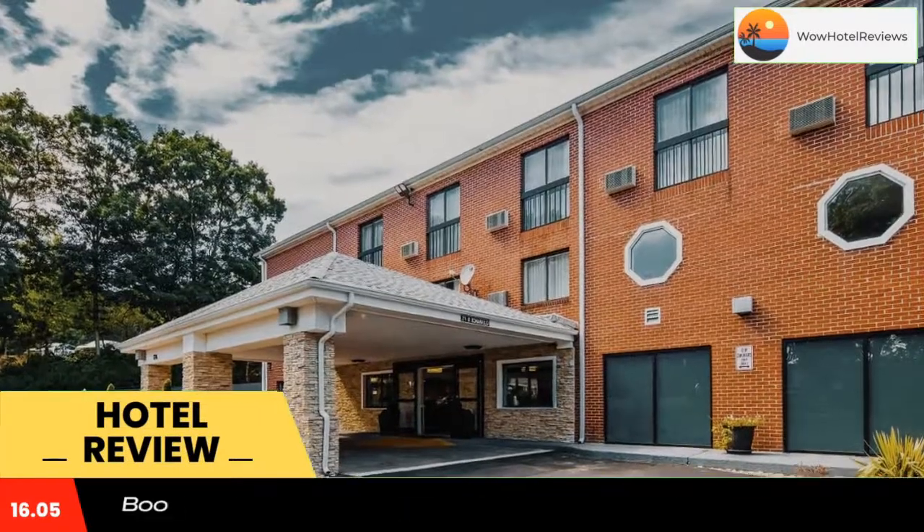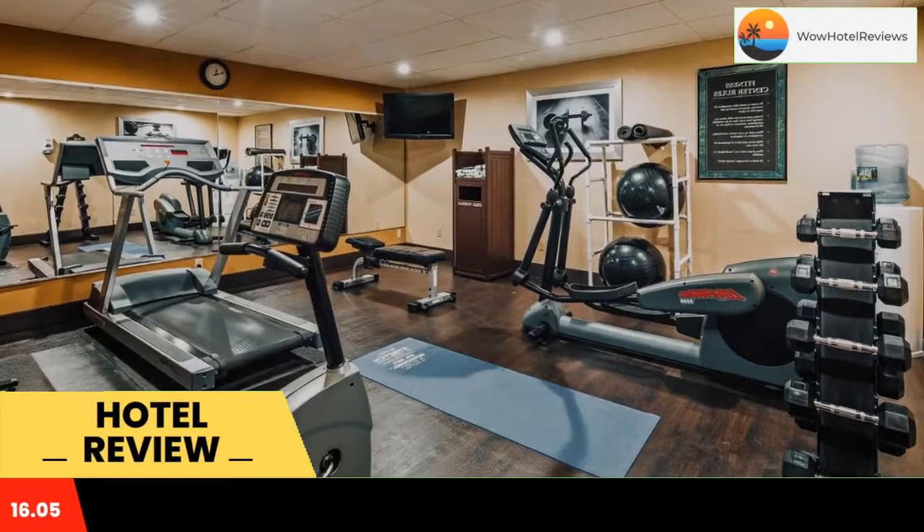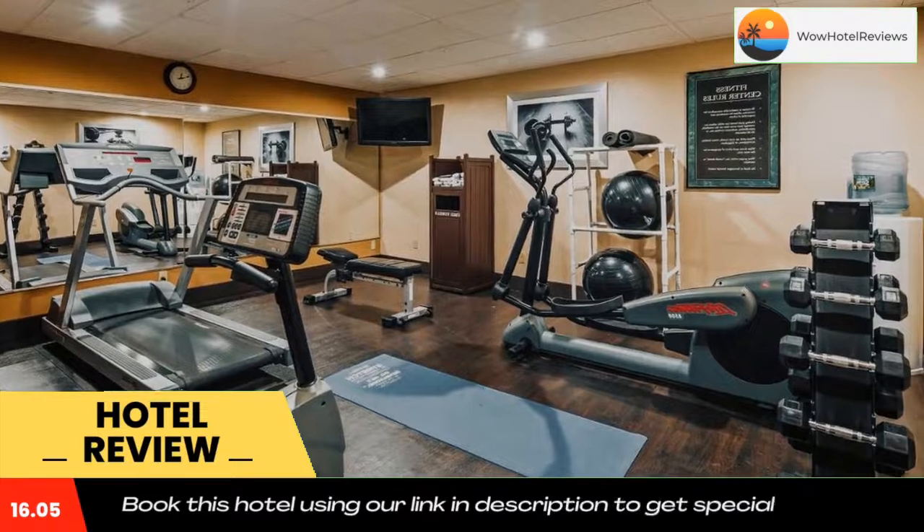This Hyannis, Massachusetts hotel is located 4 miles from Culmas Beach on the coast of Cape Cod Bay. It features an indoor pool and rooms with free wifi.